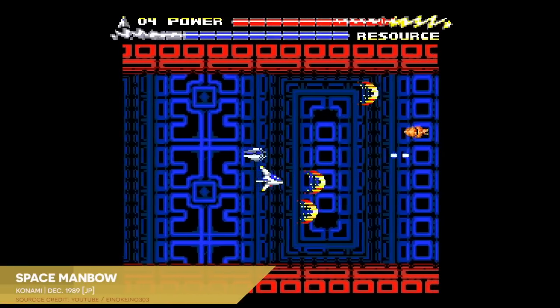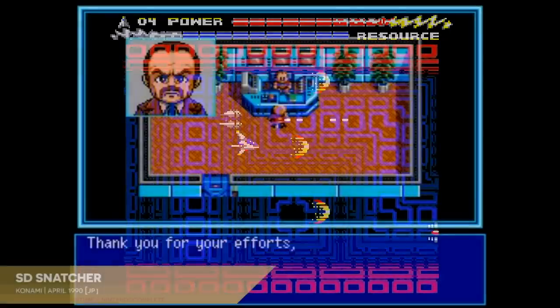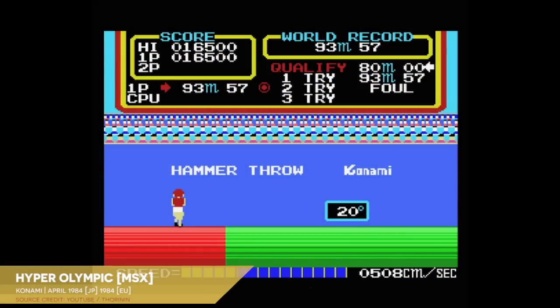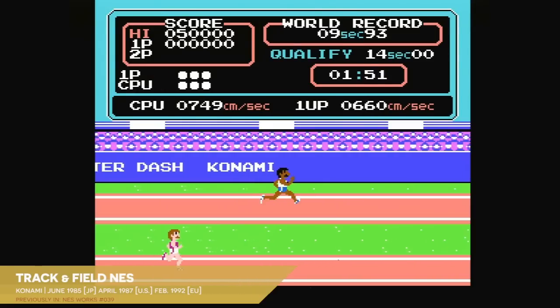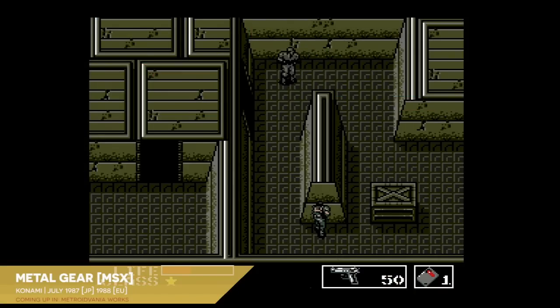Konami was the biggest software supporter of the MSX home computer standard by a fair margin. The MSX2 hardware was roughly as capable as the stock NES, and unlike the closed Nintendo-owned ecosystem of the NES and Famicom, Konami didn't have to pay licensing fees to publish on MSX. As a result, quite a few classic Konami franchises that most Americans associate with the NES either got their start on MSX or existed on MSX and NES in parallel. Such was the case for Castlevania.